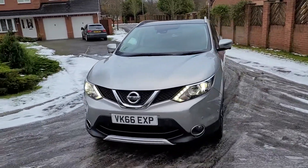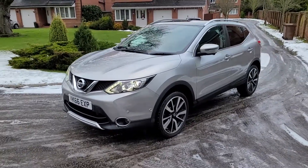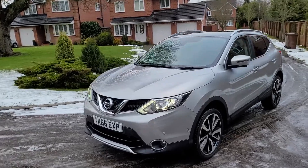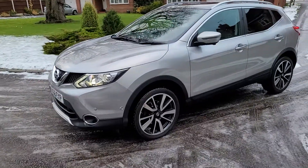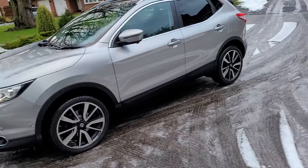Nissan Qashqai, 66 plate, this is the Tecna — quite a high spec. It's got the Xenon headlights, the diamond cut alloy wheels, and it's got the 360 degree camera system: a little camera under the badge, one under each wing mirror, and one at the back.